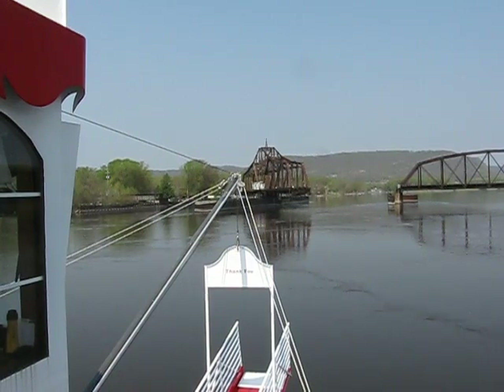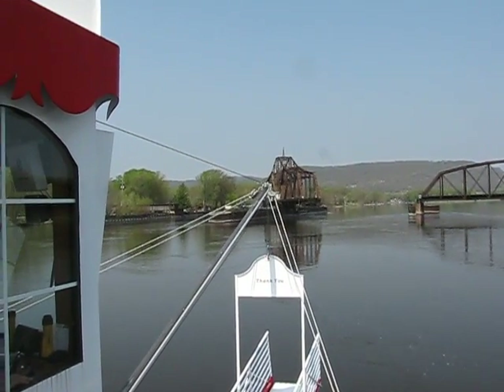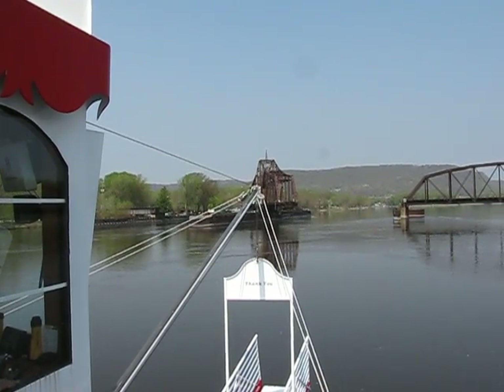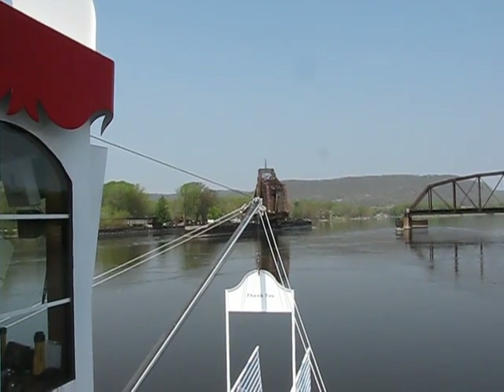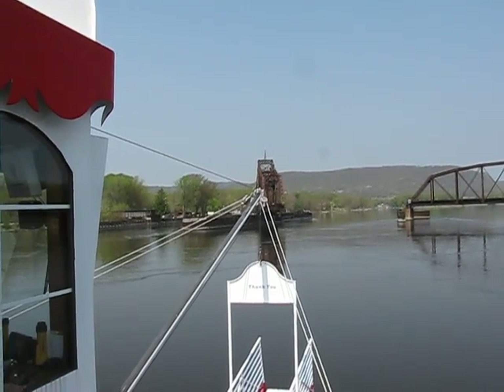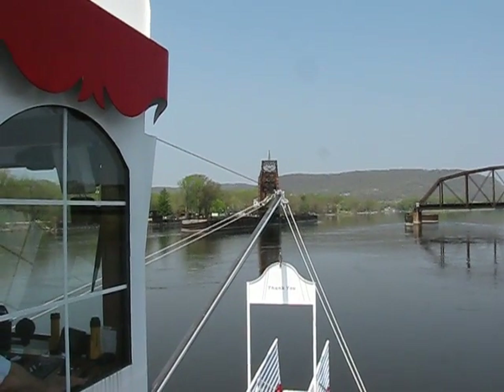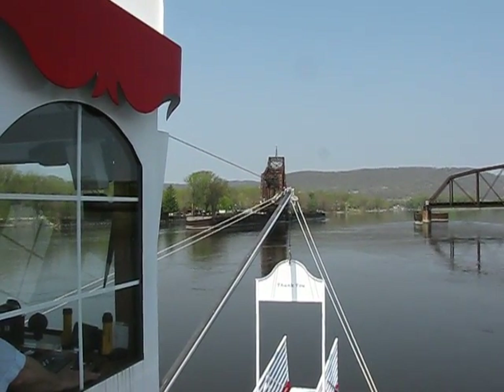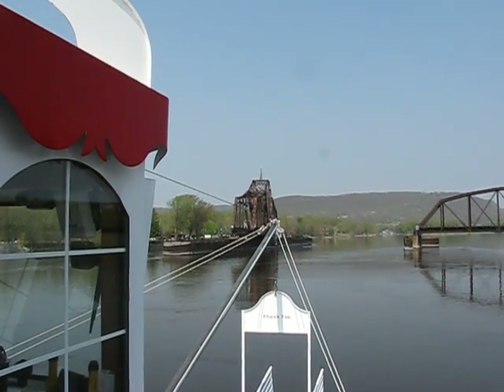Once you get through the bridge, it shifts to the right side, where we'll see another white diamond-shaped sign called the crossing day marker. Basically what those tows are doing to navigate sections of the river such as this is they're tacking their way up and down, staying in between those buoys on the inside to make sure they have the clearance necessary and don't run aground.